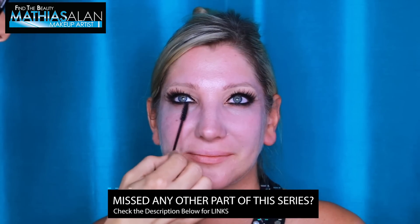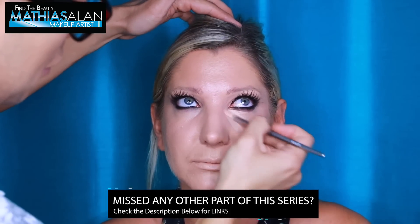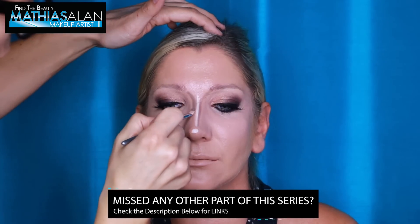In part five of this seminar series I'm going to show you how I created this beautiful ombre lip and contoured and highlighted it to give her a fuller appearance. I hope you didn't miss any part of this series — in part two I did the eyes, in part three the skin and foundation, and in part four I showed you how to contour and highlight your own nose. Check the description below for links to those videos.